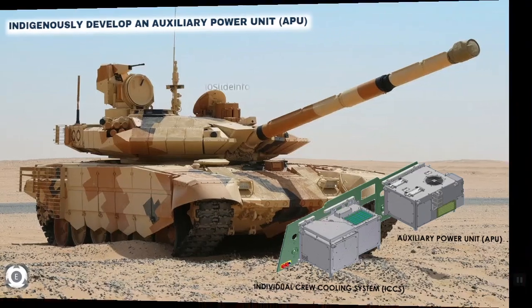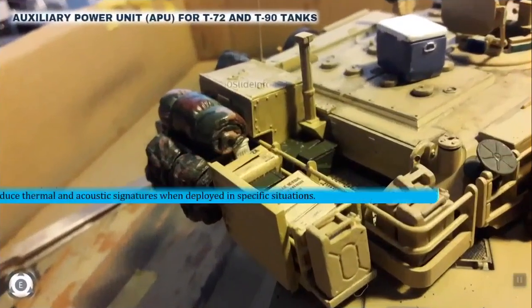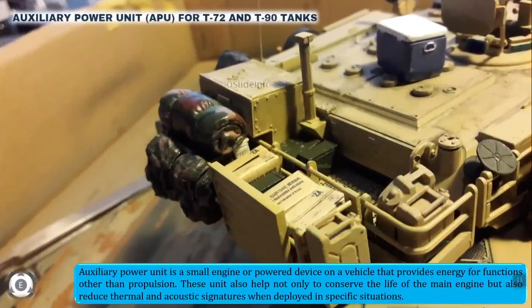What is this auxiliary power unit? An auxiliary power unit is a small engine or powered device on a vehicle that provides energy for functions other than propulsion. It also helps not only to conserve the life of the main engine but also reduces the thermal and acoustic signatures when deployed in specific situations.